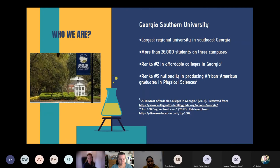Georgia Southern University is the largest regional university in Southeast Georgia. We actually consolidated with Armstrong Atlantic University in 2018, so we now have more than 26,000 students on three different campuses — about 20,000 on the Statesboro campus, about 6,000 on the Armstrong campus in Savannah, and a few hundred on the Liberty campus in Hinesville, Georgia.